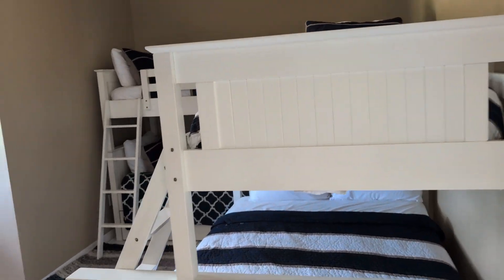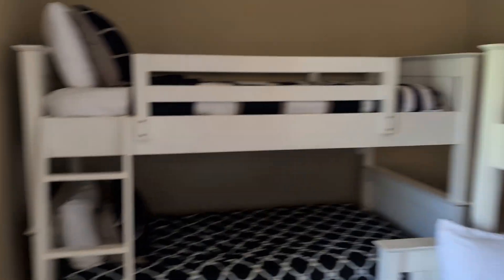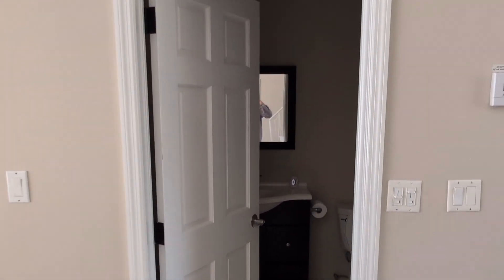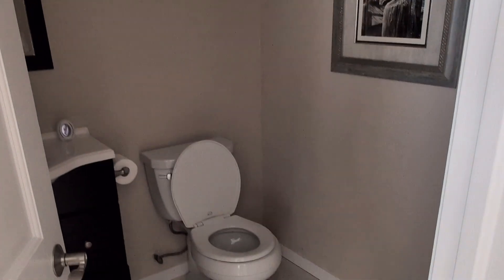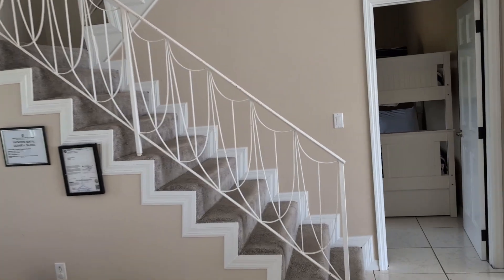We're going to go ahead and cut to the other bedroom with bunk bed access. This is going to be on the other side of the house. Then I'm going to cut over to the bathroom area — you'll see the full bathroom. And then I'm going to walk back out to the living area and take a look over here.